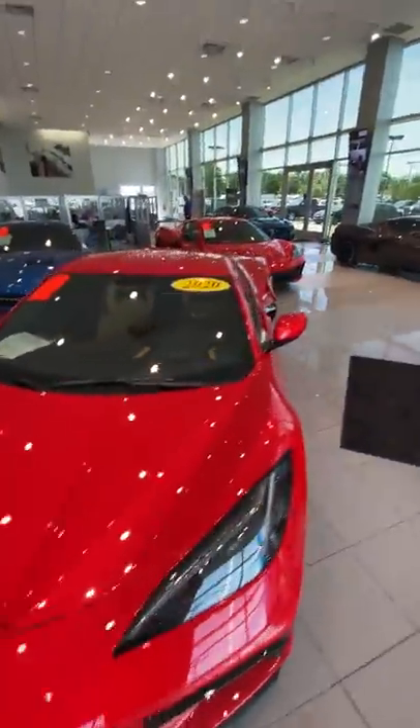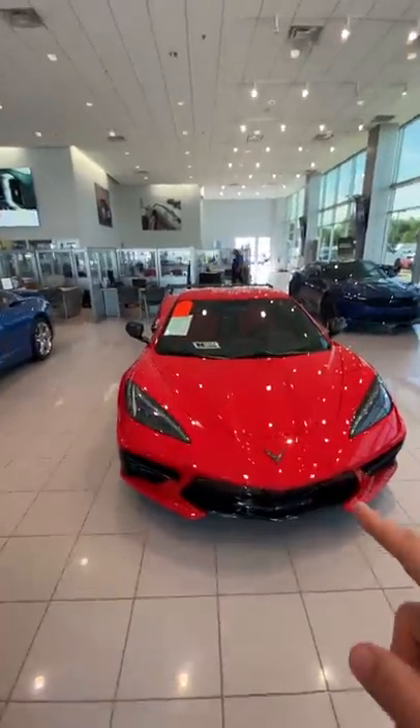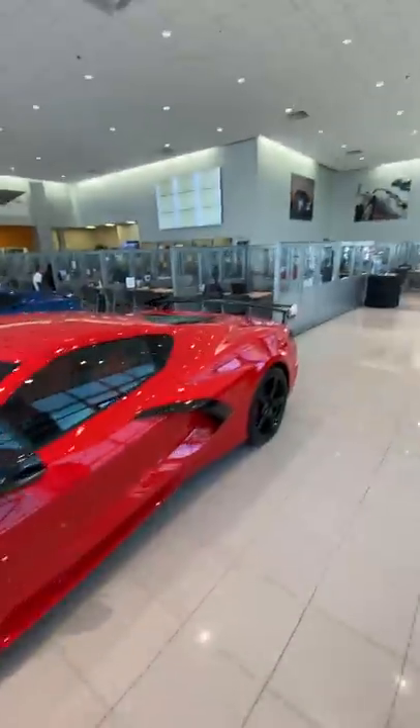Look at that price — $110,000, absolutely crazy. And then back here we have a 1LT with about 10 miles on it. I showed you guys this yesterday — I put the black wheels on it and the high wing spoiler.